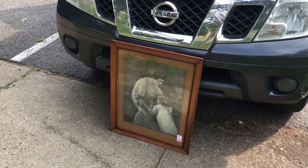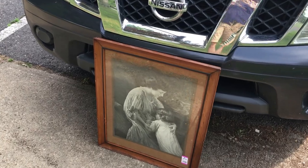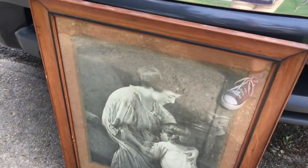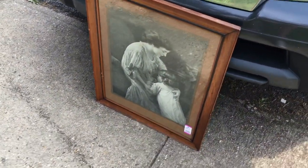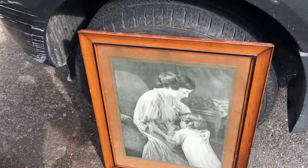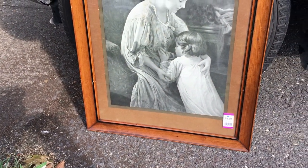Here's the beautiful old print that I purchased at the thrift shop for $5.99. It is so hard to get you to see this without glare. Let me try to move it somewhere else where you can see it. That might be a little bit better. I do think it's in its original frame. The mat is really good.